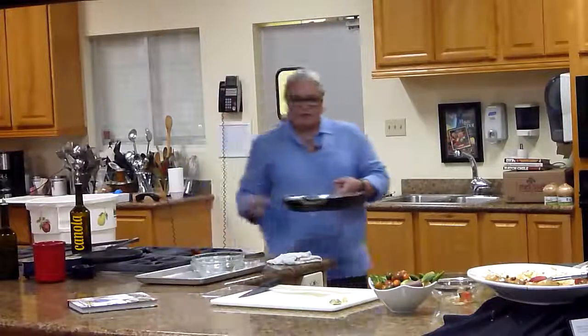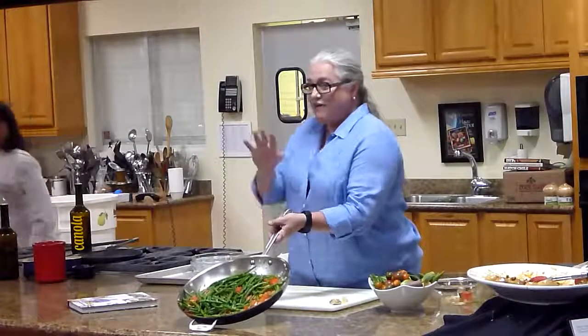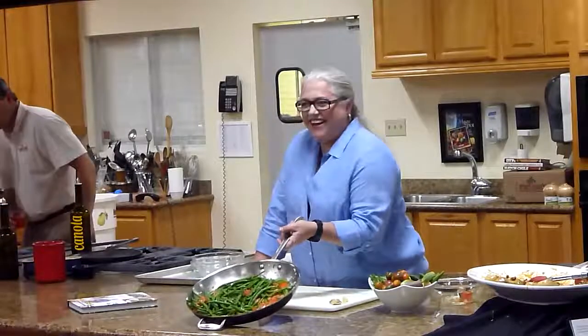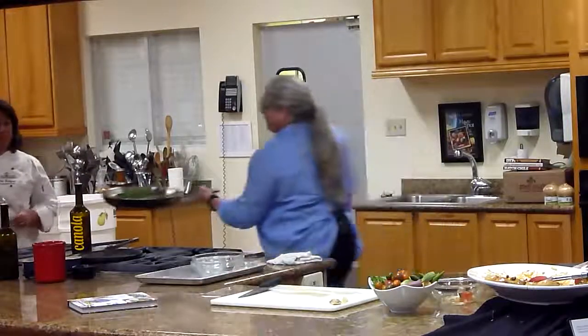And there we go. Doesn't that smell good? It's so pretty. I'll leave it out so y'all can take some pictures of that.